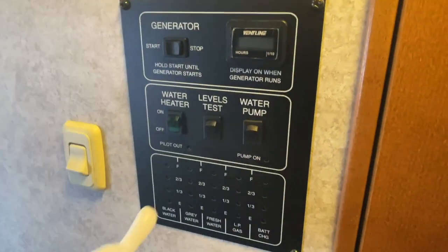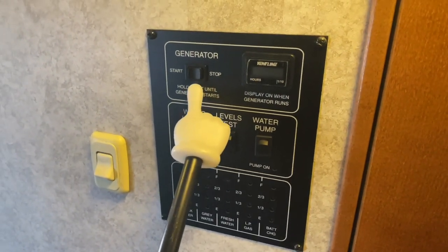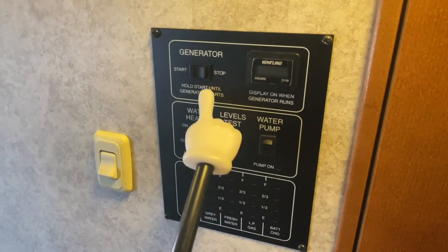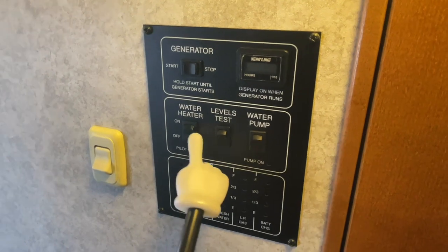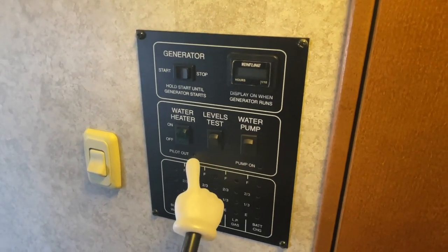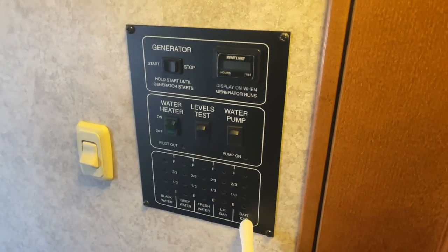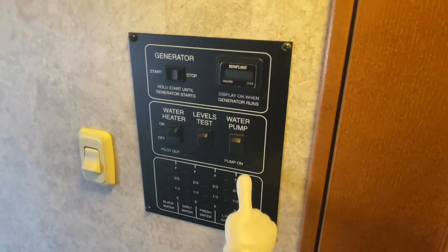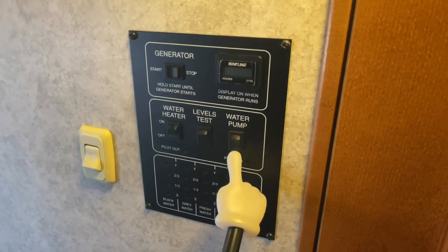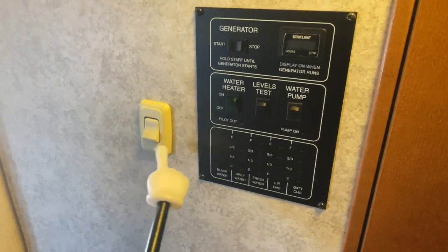Got your control center here. Got the start-stop switch for the Onan 4K generator — that has a fresh service and oil change by our certified Onan technicians and has 405 hours. Water heater on-off: you'll flip this on and it will light up letting you know it's lit. Got your levels test — you'll push that to test the levels in the black, gray, and fresh water tank, your LP which is liquid propane, or your coach battery. Water pump on-off switch to turn the water pump on and off to pump water out of the onboard water tank into your sink, shower, and toilet. Got a light switch for inside of the bathroom.